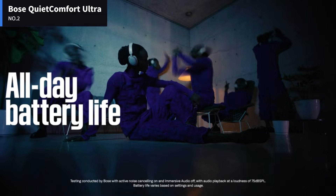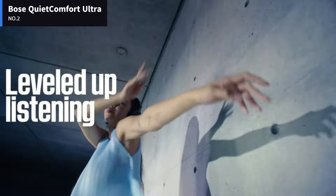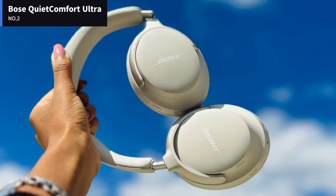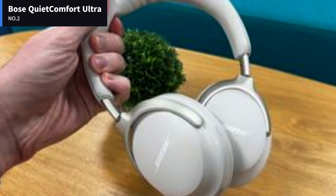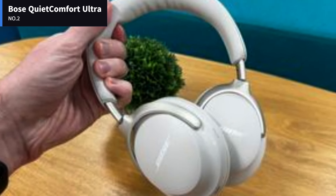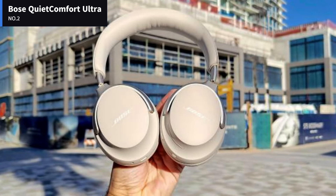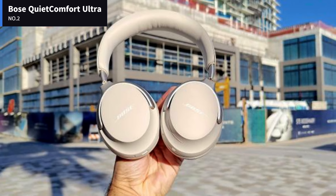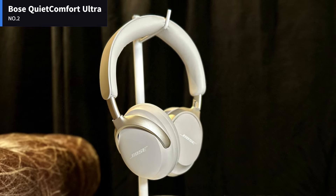Controlling the Bose QuietComfort Ultra headphones is pretty straightforward, even if you'll probably want to use your phone. The headphone controls are limited to a multi-function button, a power button, and a touch-sensitive strip that allows you to change volume on the fly. The Bose QuietComfort Ultra lasted for 27 hours and 37 minutes of continuous playback — enough to handle commutes for an entire week or 2-3 work days.